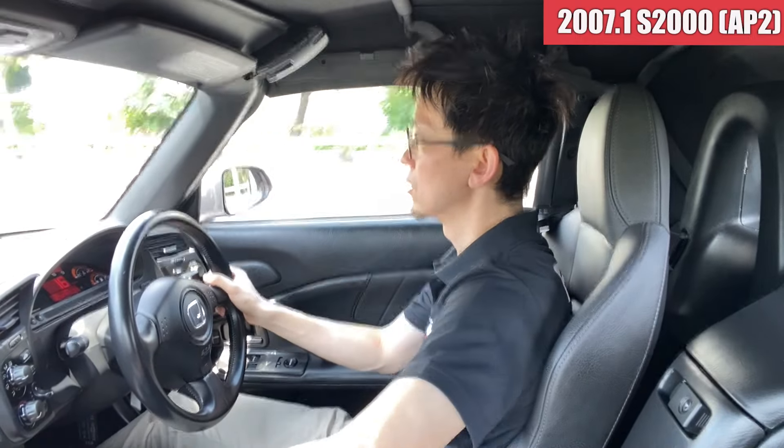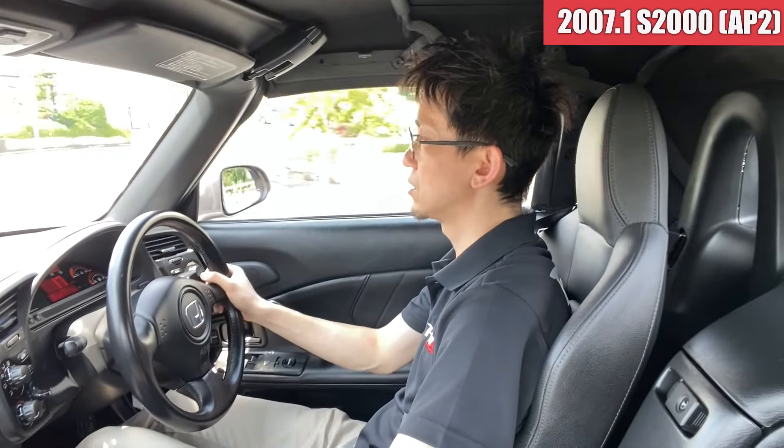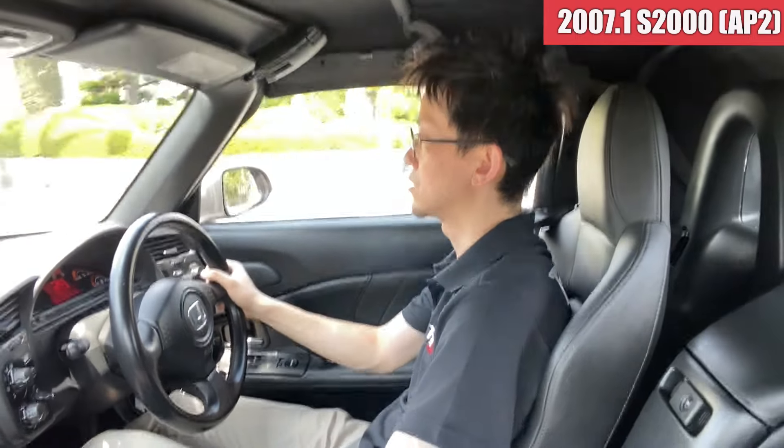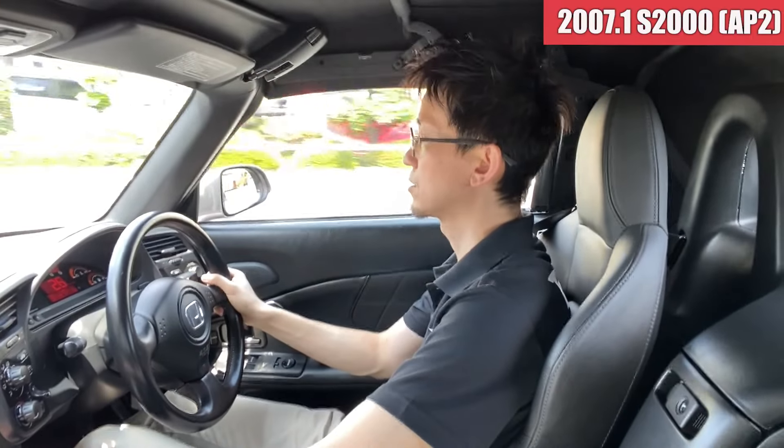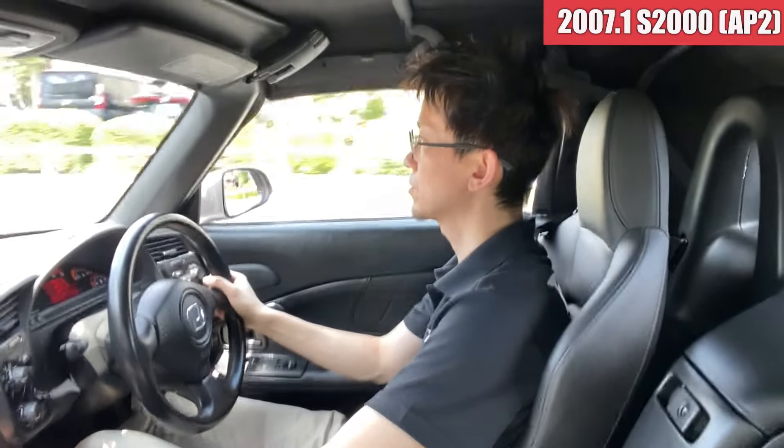タイヤがね、結構いいタイヤ入ってますからね。ブリジストンのS007。まあちょっと年数的には経ってそうかなという感じはあるんですけども、このタイヤグリップもいいですしね、乗り心地もいい感じでして、まあS2000にはね最適なタイヤですよね。